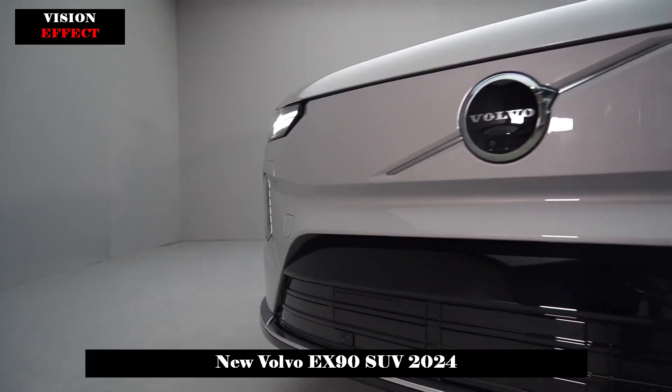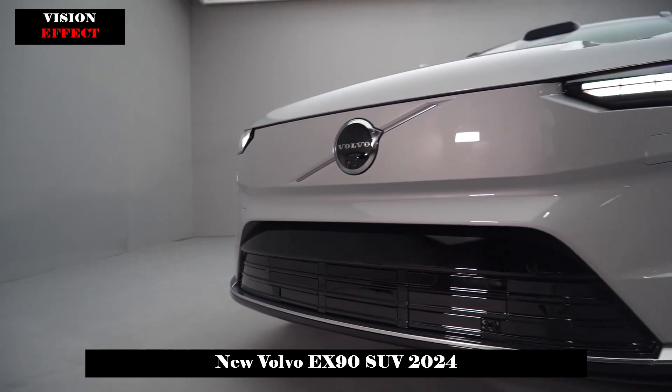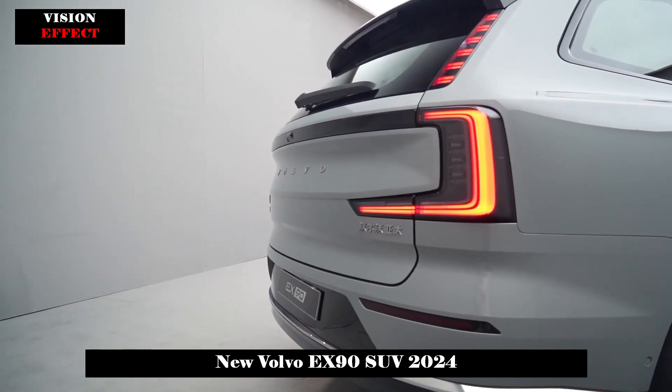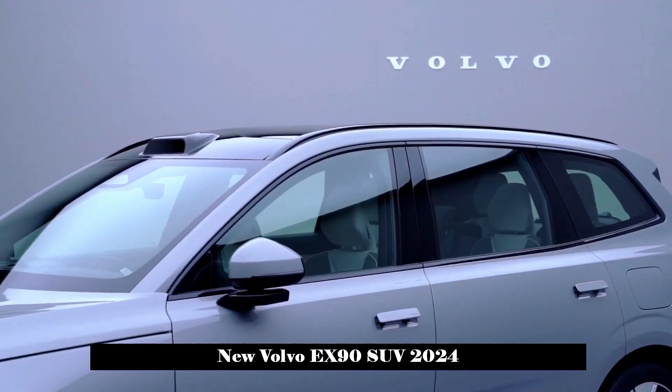The front seats are equipped with headrest speakers. The show car seen this time is a seven-seater version, while the more advanced Excellence model is a four-seat version. The trunk is equipped with a button for power folding of the third row of seats, and the trunk space is still good when stowed.